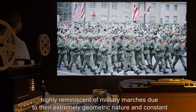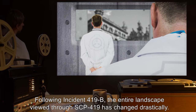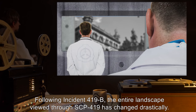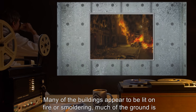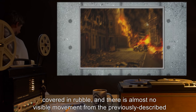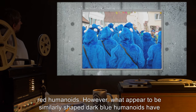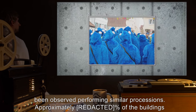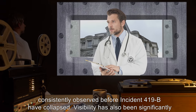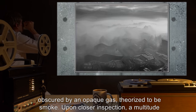After Incident 419-B: Following Incident 419-B, the entire landscape viewed through SCP-419 has changed drastically. Many of the buildings appear to be lit on fire or smoldering. Much of the ground is covered in rubble, and there is almost no visible movement from the previously described red humanoids. However, what appear to be similarly shaped dark blue humanoids have been observed performing similar processions. Approximately 0% of the buildings consistently observed before Incident 419-B have collapsed. Visibility has also been significantly obscured by an opaque gas, theorized to be smoke.